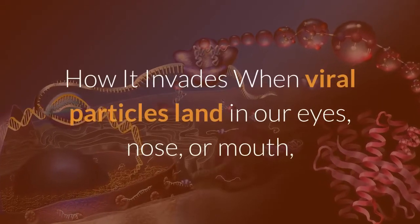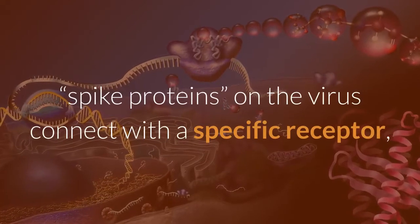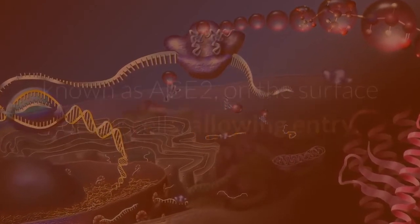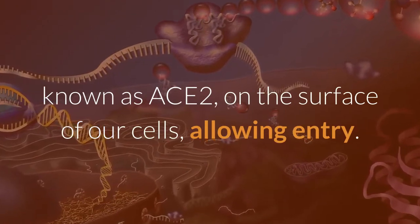When viral particles land in our eyes, nose, or mouth, spike proteins on the virus connect with a specific receptor, known as ACE2, on the surface of our cells, allowing entry.